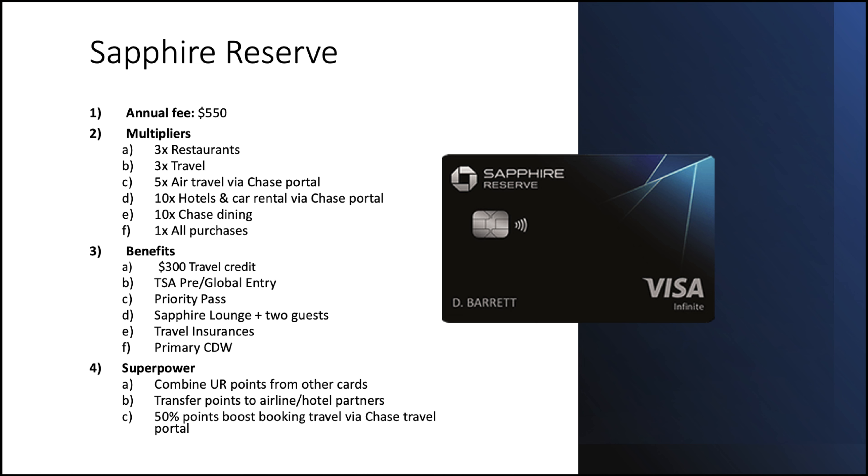The big brother Sapphire Reserve has a $550 annual fee. Earn 3x on restaurants, 3x on travel, 5x on airfare through the travel portal, 10x on hotels and rental cars through the portal, 10x on Chase dining, and 1x on everything else. Benefits include a $300 travel credit — very easy to use, even parking charges have triggered it — TSA PreCheck or Global Entry credit, being raised to $120 in October, Priority Pass and Sapphire Lounges plus two guests, travel insurance, and primary CDW. Same superpowers as the Preferred, but you get a 50% points boost booking through the travel portal.